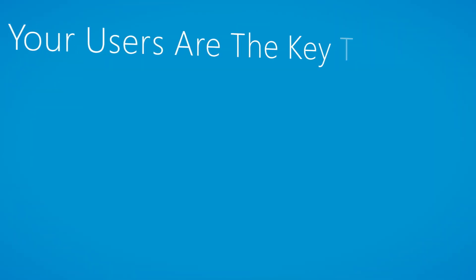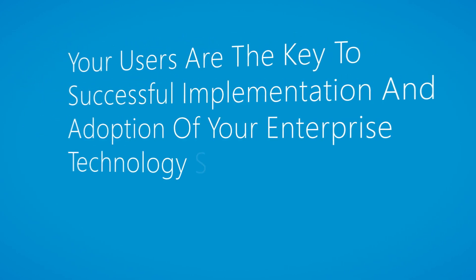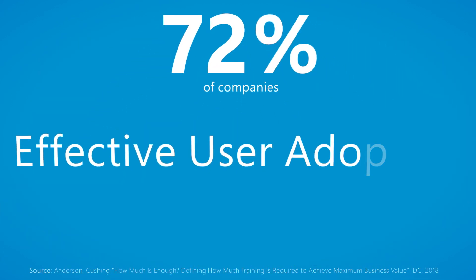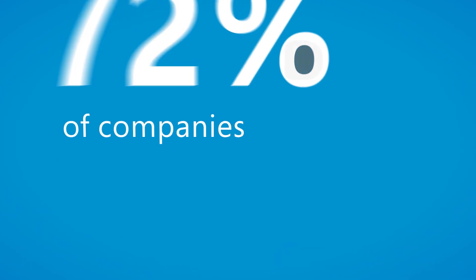Your users are the key to successful implementation and adoption of your enterprise technology software. In fact, 72% of companies surveyed said that effective user adoption was the most important factor in realizing the value of their enterprise software.